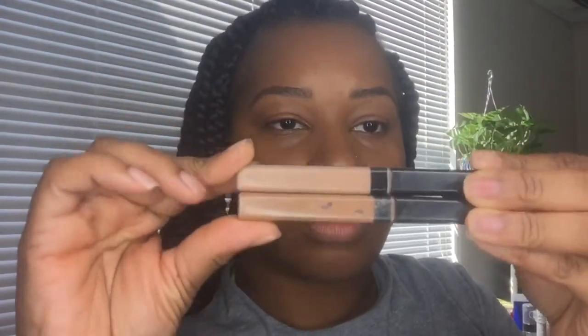I'm going to use a mix of these, which are Maybelline Fit Me 35 in Deep and 30 in Cafe.